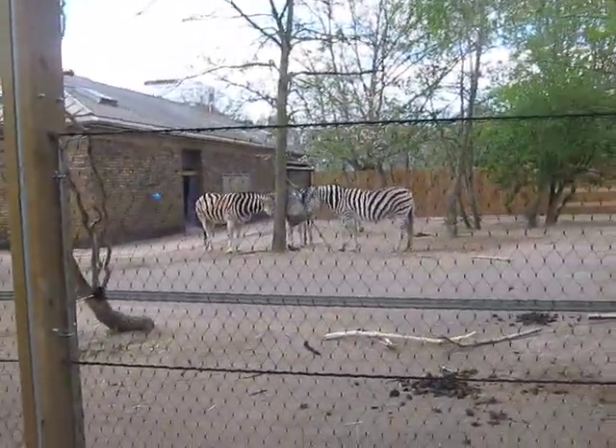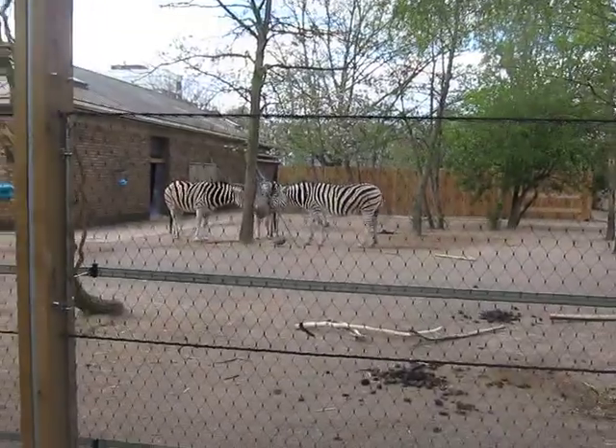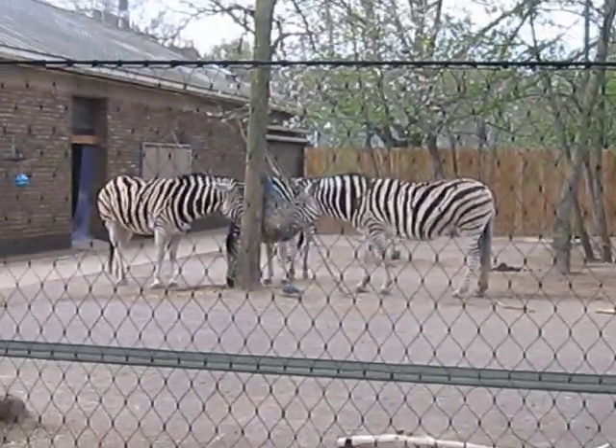Okay, part four, and I'm filming the zebras. These are Chapman's zebra, and next door it's the Okapi.